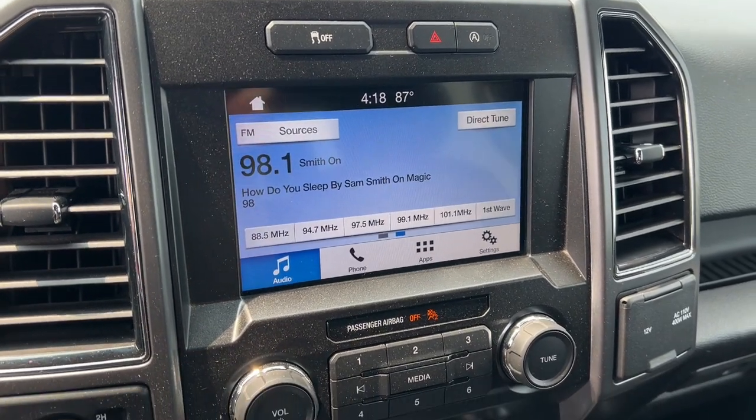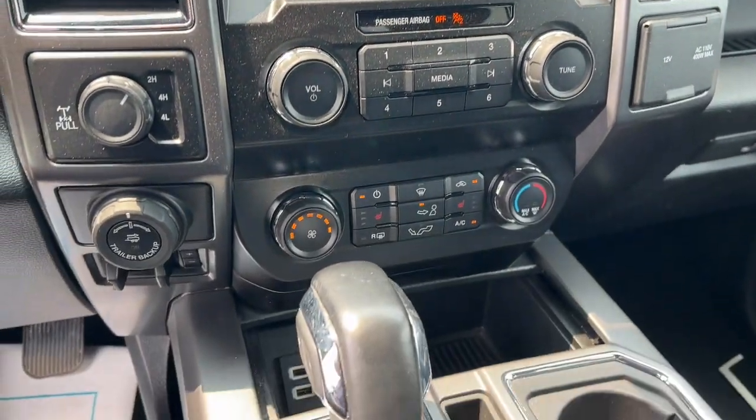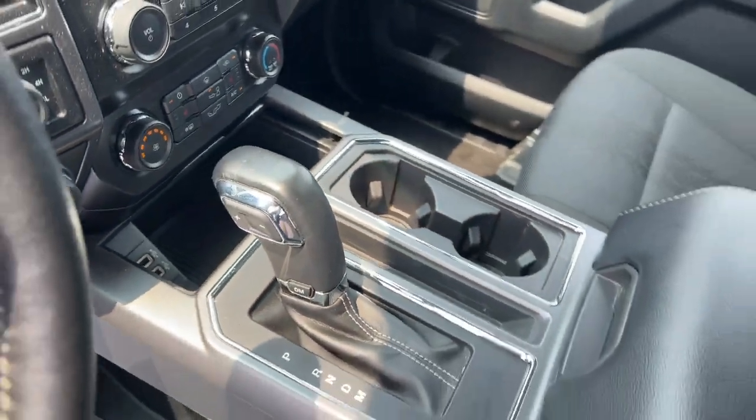Fog lamps. Remote engine start. Steering wheel audio controls. Electronic stability control.